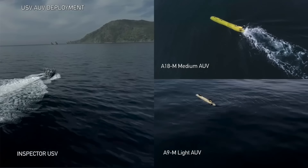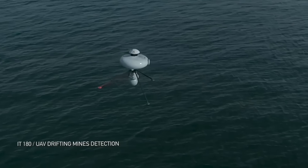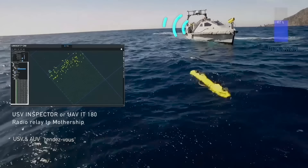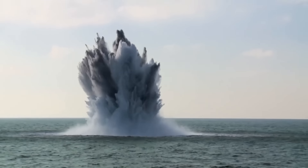It meets NATO standards by incorporating technologies that reduce acoustic and magnetic signatures. The K-Ster is part of X-Sale's Unmanned Mine Countermeasure Integrated System, or UMIS, which includes a full suite of unmanned vehicles and software for comprehensive mine disposal operations.